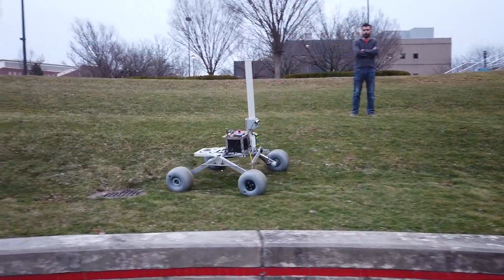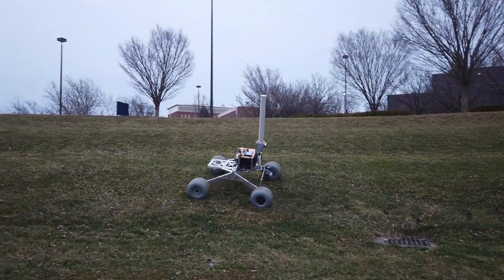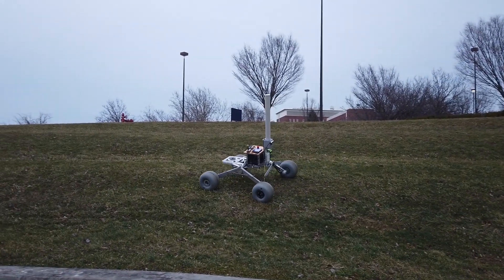The wheel hubs featured 3D printed components to reduce weight while allowing for transference of torque. The wheels themselves are polyurethane with treads designed to enhance traction.